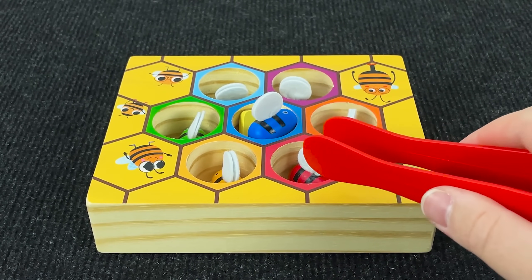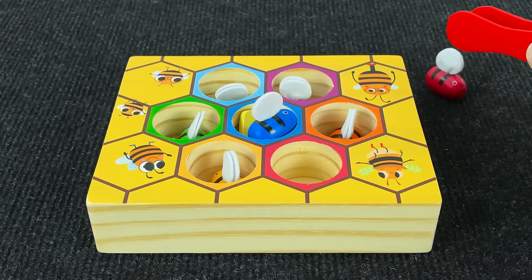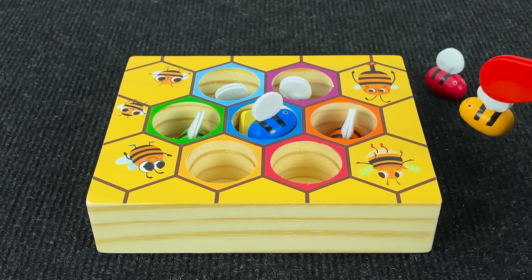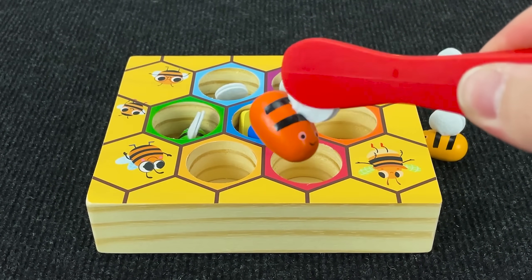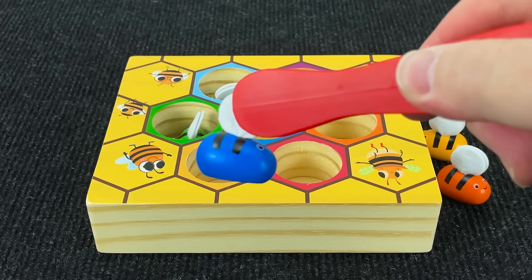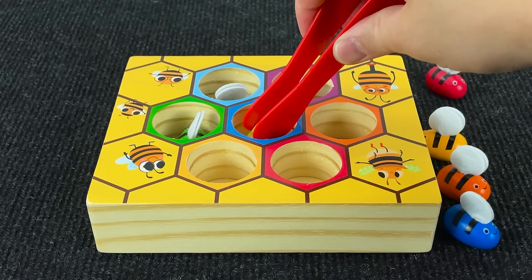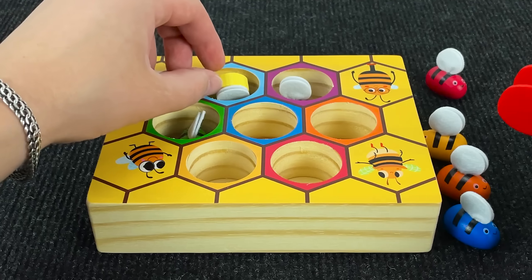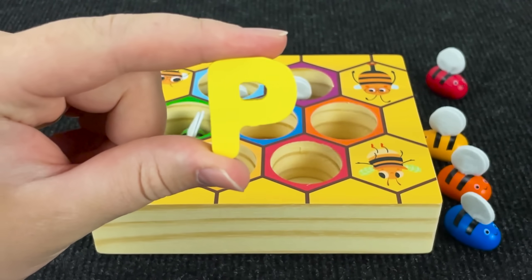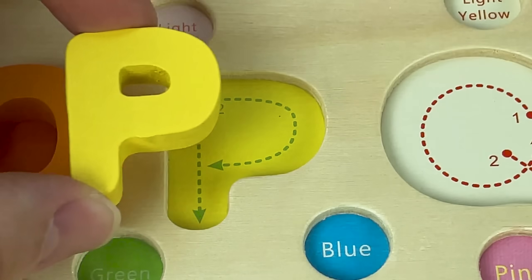Here we have honeycombs and bees inside. Let's get them out and put the letter. First red bee. Next yellow bee. Next bee is orange. I see the next letter. It's the letter P. P is for Pig. Let's put it here.